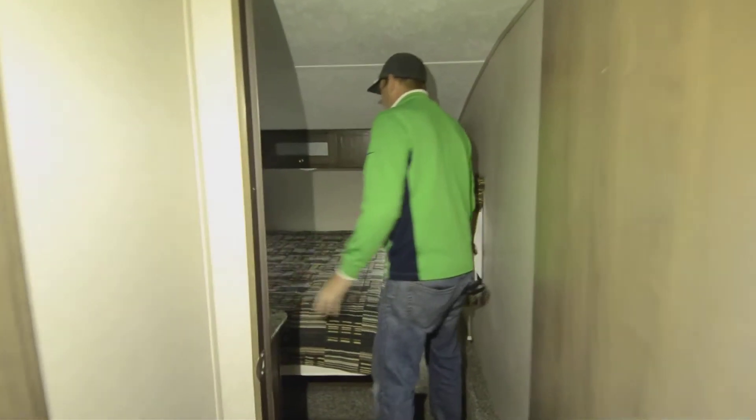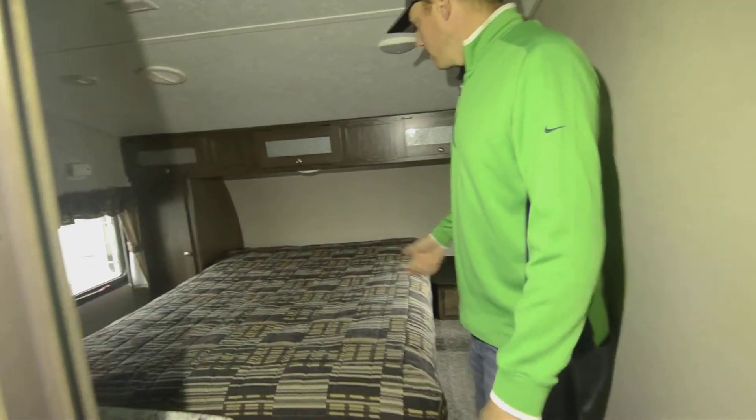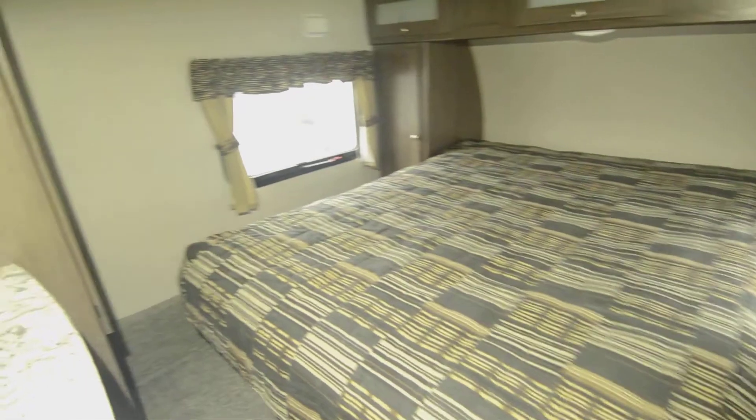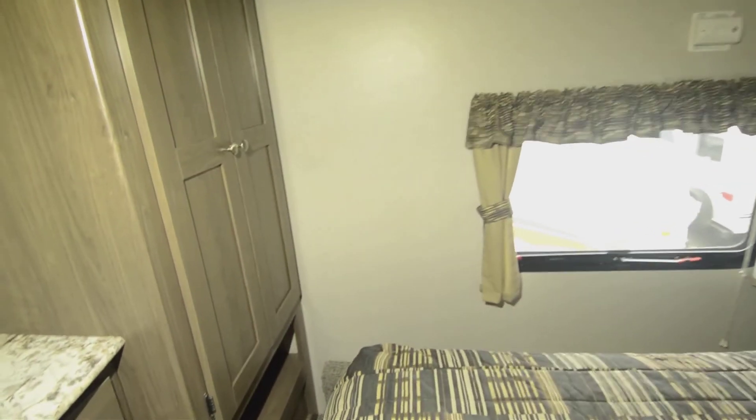Going a little farther up, we're in the bedroom — queen-size bed, a good closet over here, a good little step up so you can hop on easy. There's overhead storage as well.